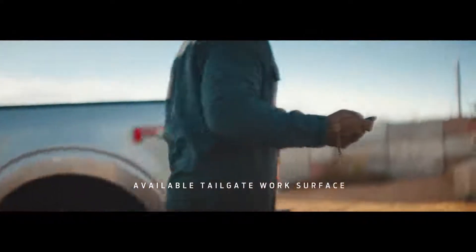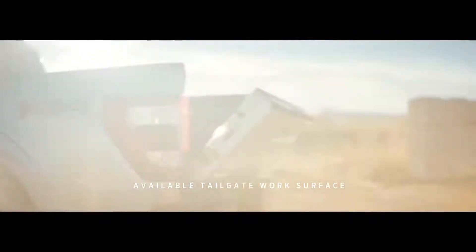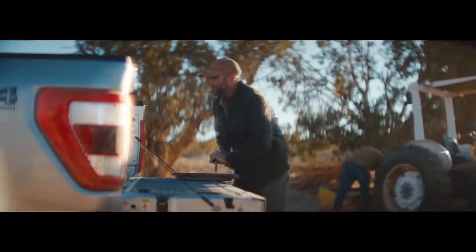We've enhanced that experience with a very usable tailgate work surface. You can clamp your work right to your tailgate and work wherever you're needed.